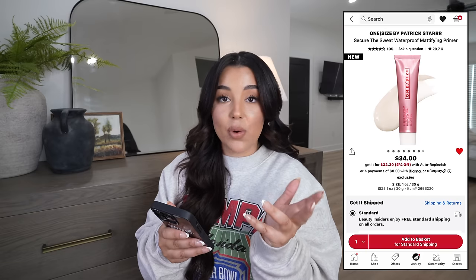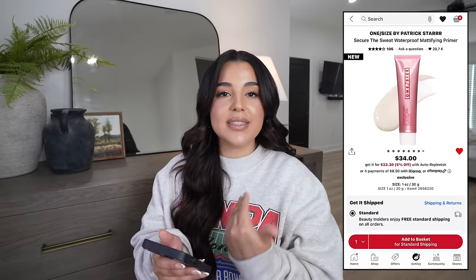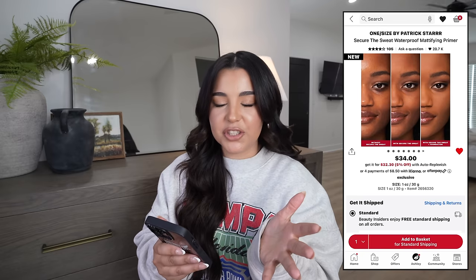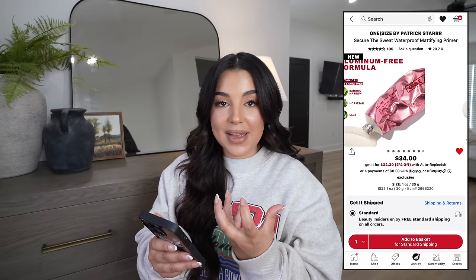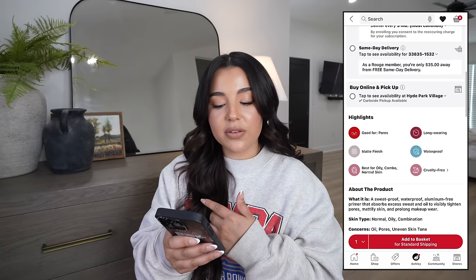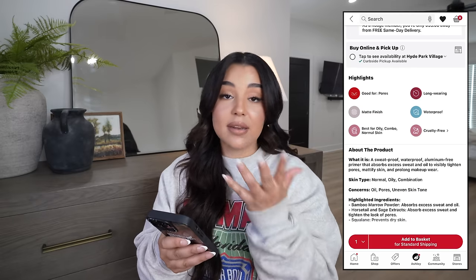A product that really caught my eye is the One Size by Patrick Star Secure the Sweat Waterproof Mattifying Primer. I'm not usually into mattifying primers, but if I prep my skin well beforehand I don't think it'll be an issue. What draws me to it is the waterproof aspect — living in Florida, hot and humid, I'm always looking for products that extend makeup wear. It retails for $34, is good for pores, matte finish, long-wearing, and waterproof.